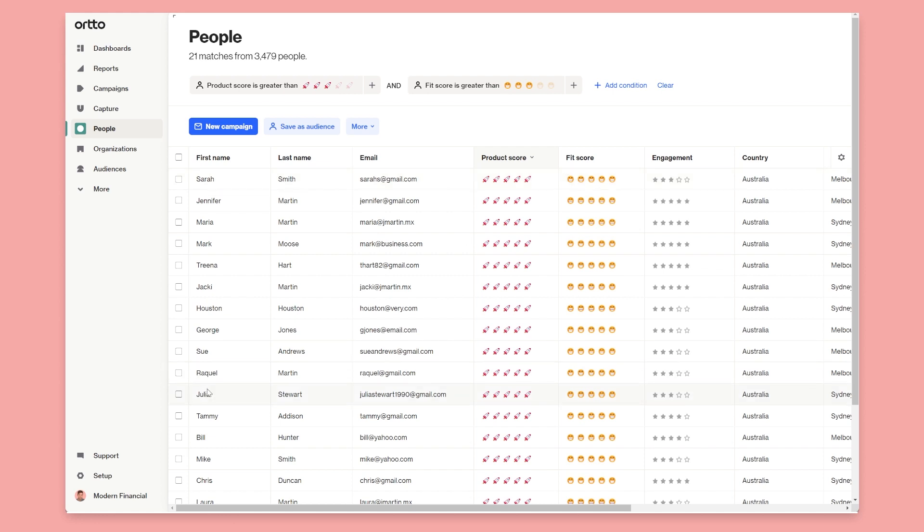And likewise, for people that have a low product score and a high fit score, you can focus journeys on trying to get them to activate more and use the product, or even just schedule someone on the team to give them a call and see what's going on.